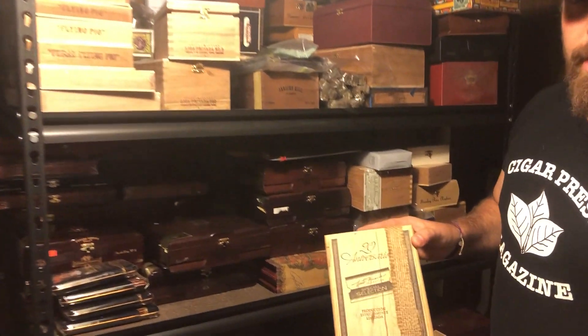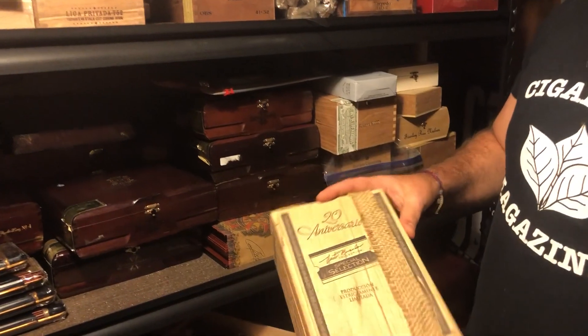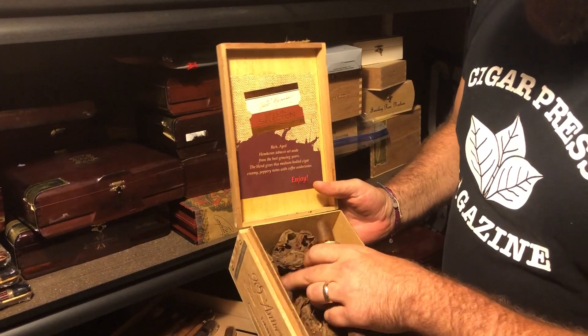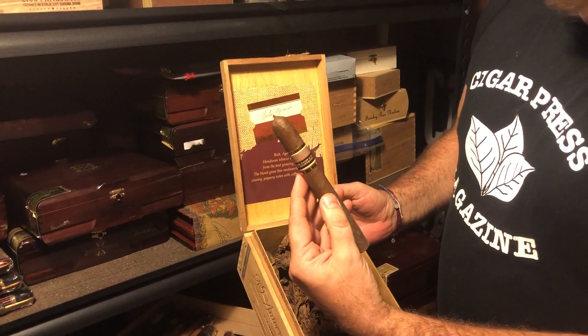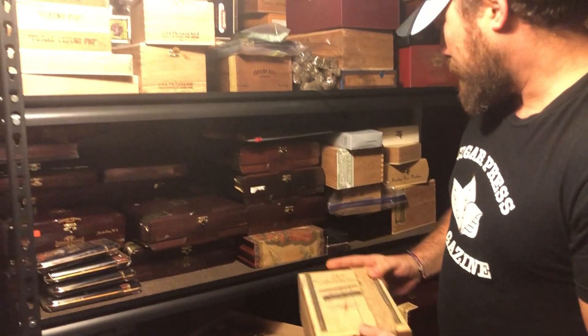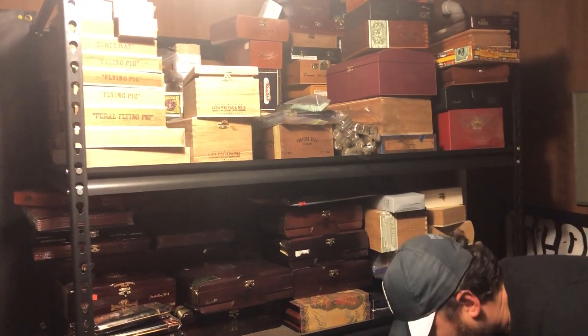These are the 20th Anniversary Nestor Miranda Special Select. This is the Dano-shaped cigar. Not many left here, just a couple floating around on the bottom. This is made by my father, and it has held up extremely well over time — really smooth, still full of flavor. Throw that one in there.